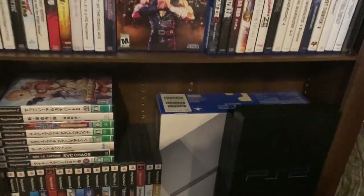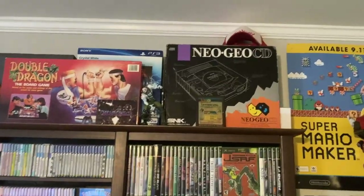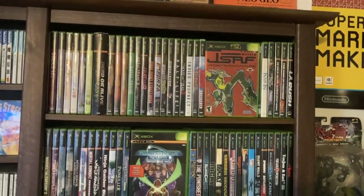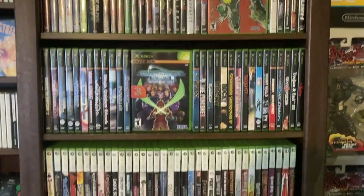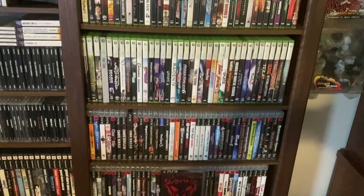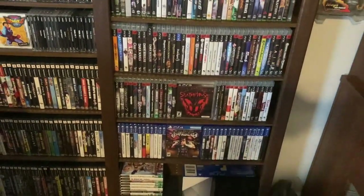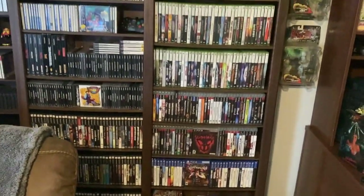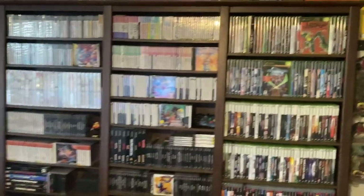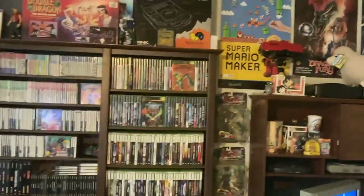We've got the box for my old silver PS2, and then up at the top of this shelf we've got the Neo CD box. This is all original Xbox, followed by Xbox 360, PS3, and a handful of PS4 games. I don't really do too much with the modern gen as far as physical stuff - I usually stick with digital; it's just a lot easier and that way I can save the shelf space for the games that need it, like the old stuff.